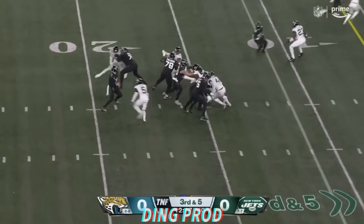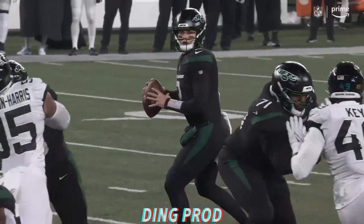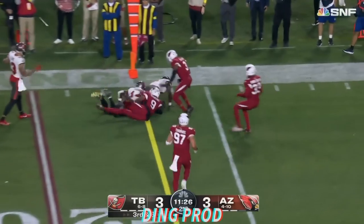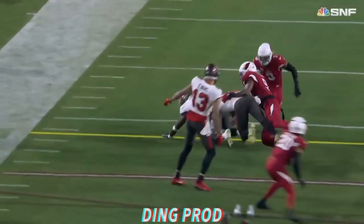Third and five, under pressure, and down he goes — Andre Cisco coming in almost untouched. Will show pressure, back out, sends outside — Godwin, another good Mike Evans block. The tackle by Isaiah Simmons at the spot.